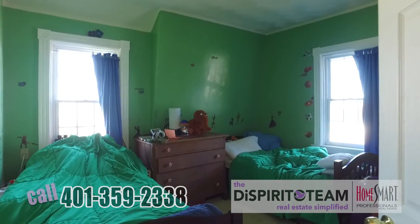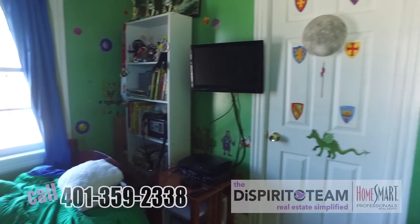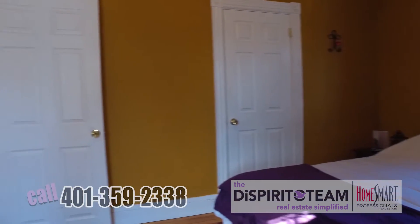Here we are in the third bedroom — notice the hardwood floors throughout and the tall ceilings, with nice new bright windows. And character continues into the master bedroom with the hardwood floors and woodwork all around.